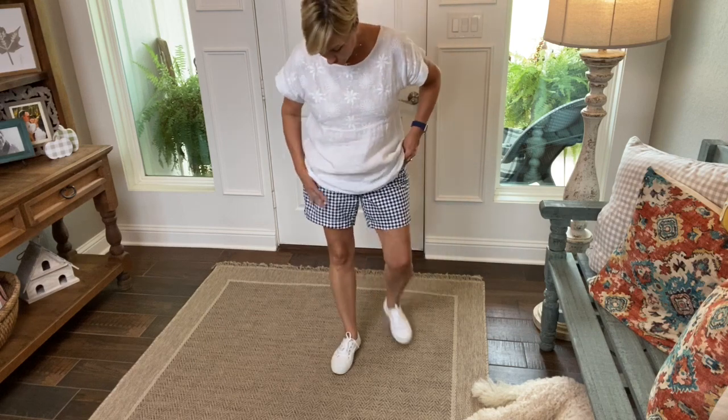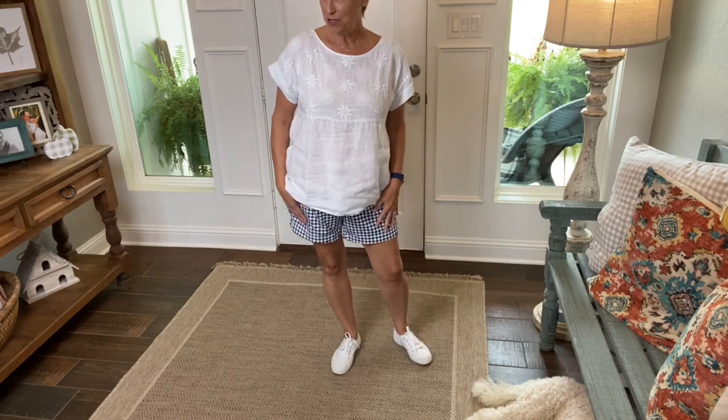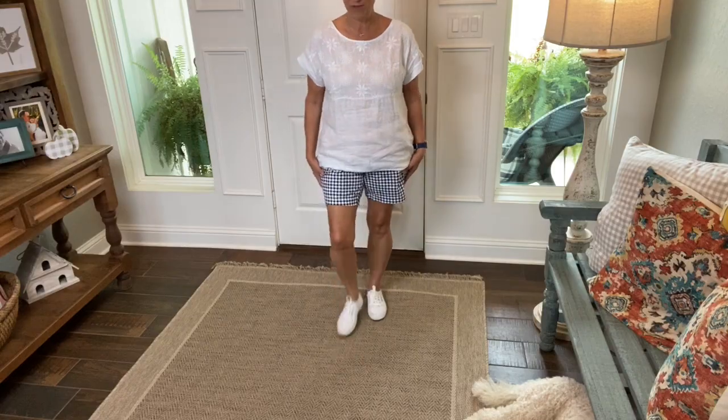Then I've got on my little flat front gingham check shorts that I got in my Old Navy haul. This adorable top I got from TJ Maxx. I love this top — it's got this really pretty embroidery on the top, which y'all know me, I'm kind of a sucker for embroidery. It's going to be 90-something degrees today, so shorts it is. We'll see y'all tomorrow.